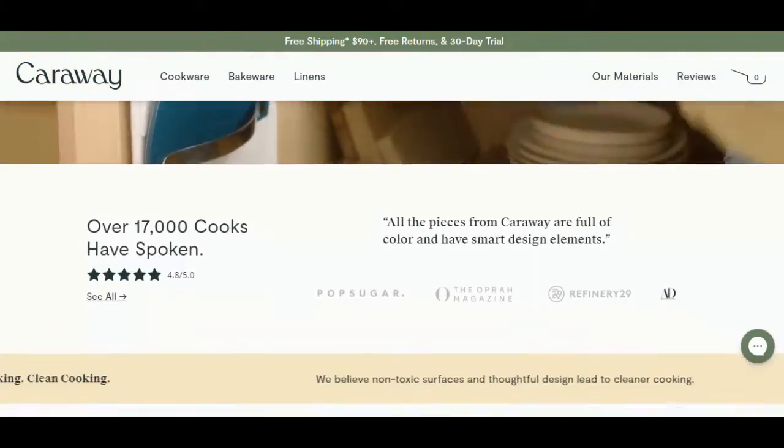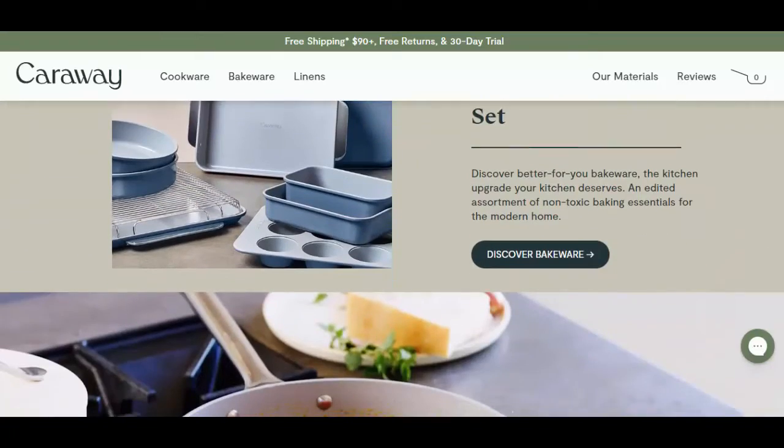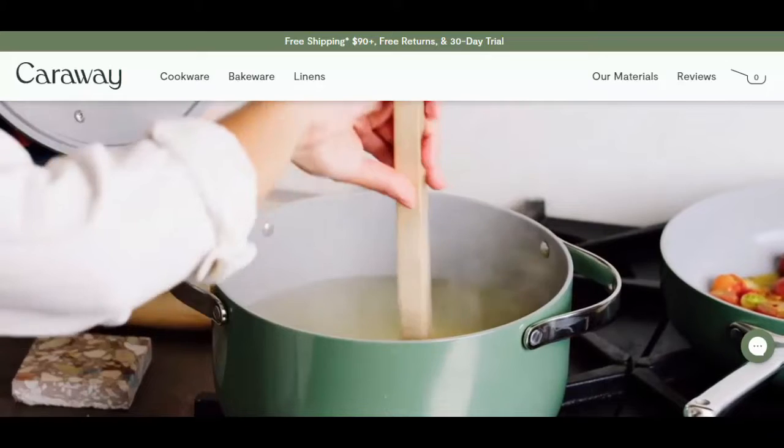Certainly, no business can satisfy all the customers. There will be some people annoyed and many will be happy. Overall, this is not a scam website — it is a famous brand.